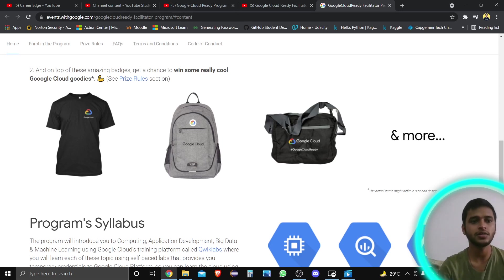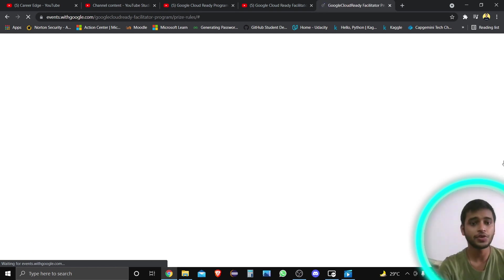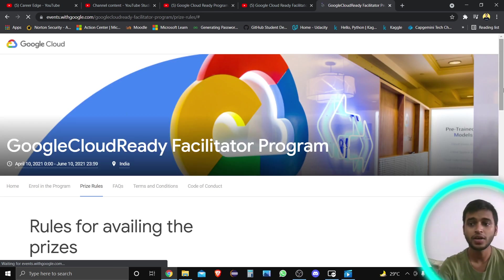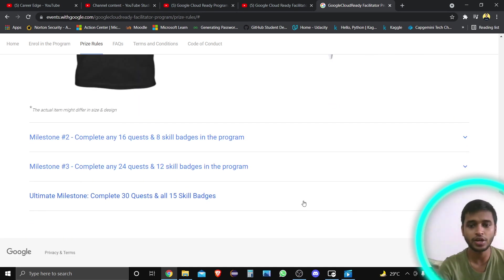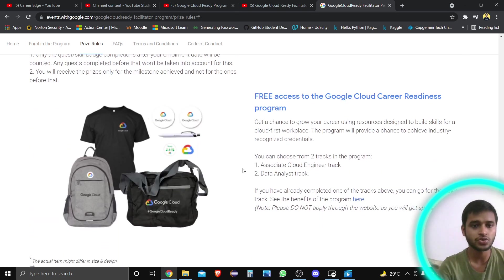In one of my previous videos, I shared information about the Google Cloud Ready Facilitated Program. There are so many swags for this program — you can see them on screen. In this video, I'm going to show you the unboxing of the swags I received. If you complete the ultimate milestone, you get a Google Cloud laptop bag, a sling bag, a t-shirt, two badges, one pen, and two stickers.